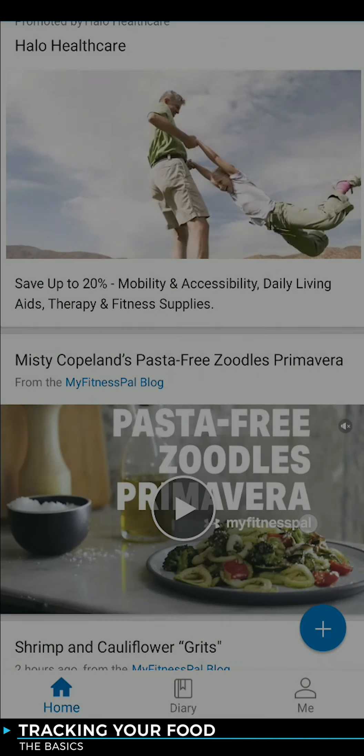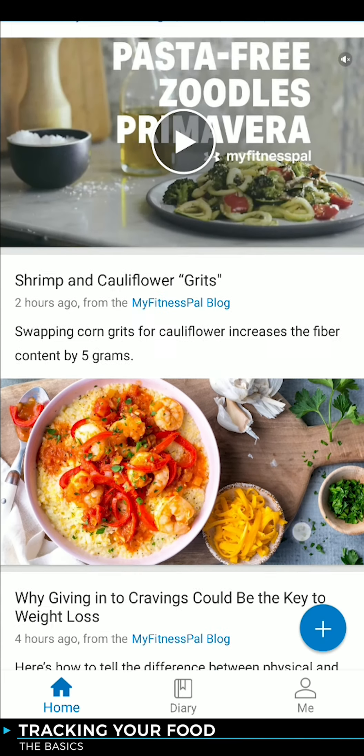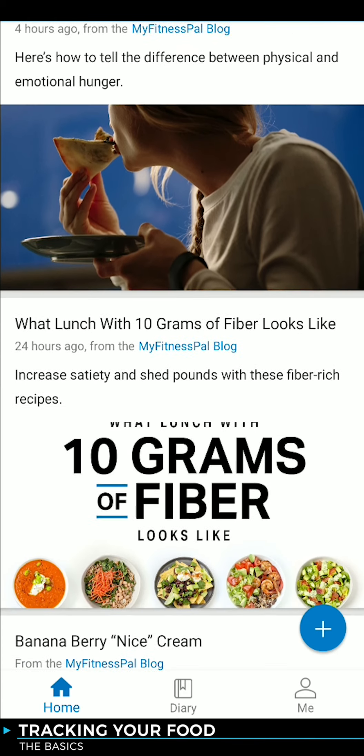Now it's time to get down to this app's bread and butter: tracking calories. And sorry, I won't mention butter again.